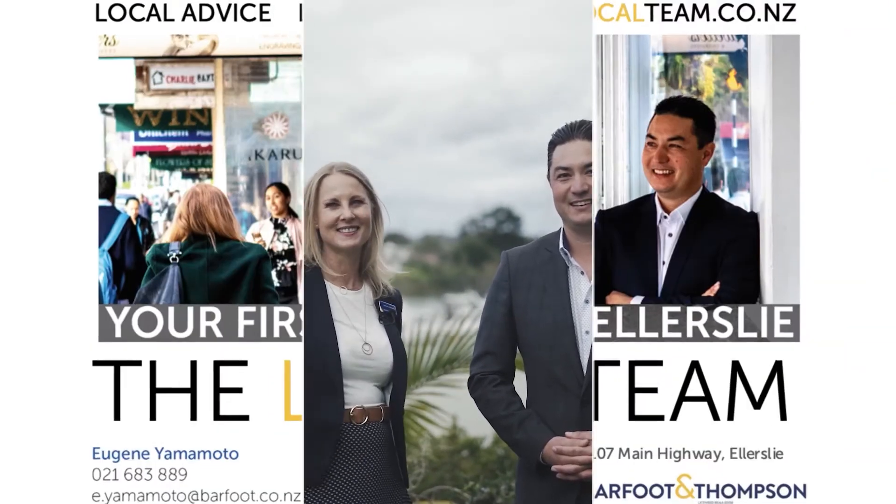Thanks for watching the virtual tour. This home and location is sure to please those looking for a low maintenance and recreational lifestyle. We look forward to seeing you at the open homes on both Saturday and Sunday. We'll see you then. Bye.